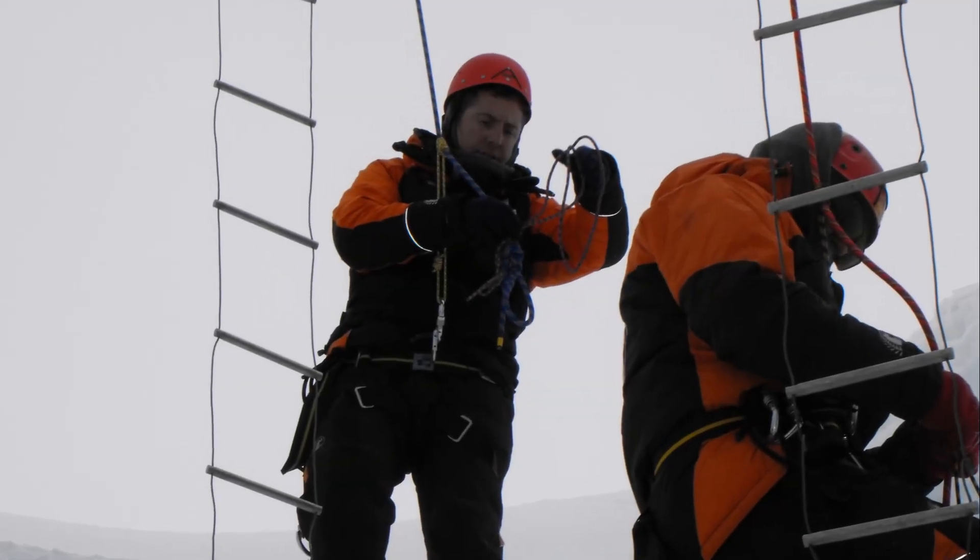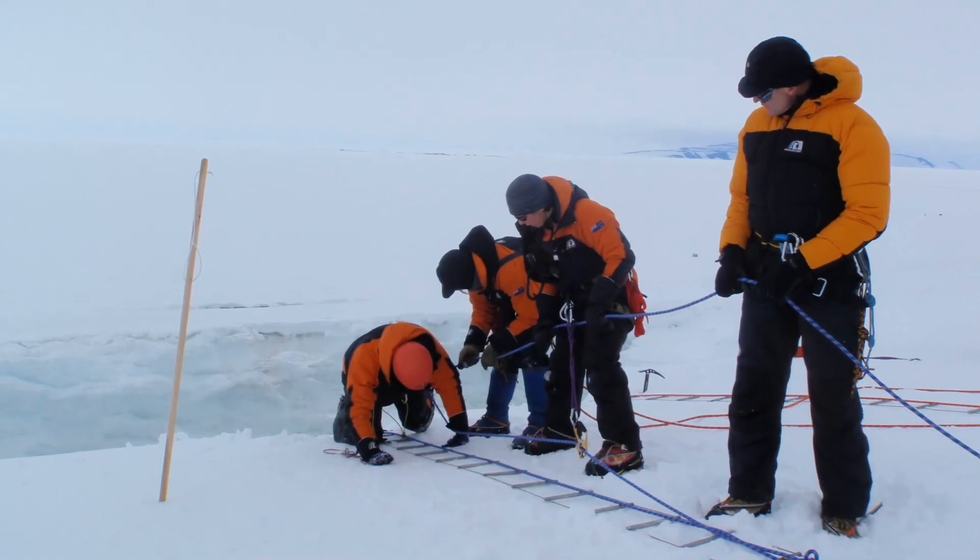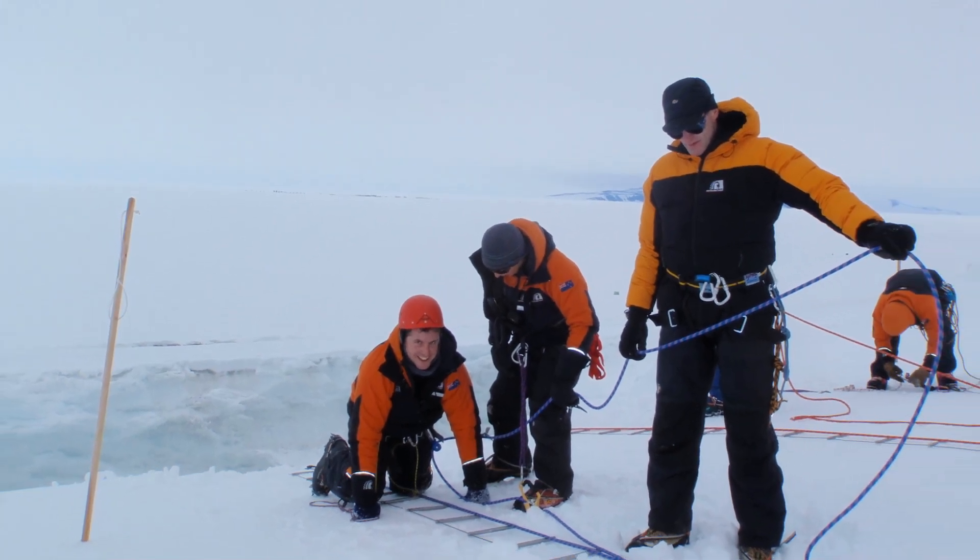After some sightseeing it's time to climb out. Feeling completely shattered by the climb out of the crevasse, but what a fantastic way to spend a Sunday morning in Antarctica.